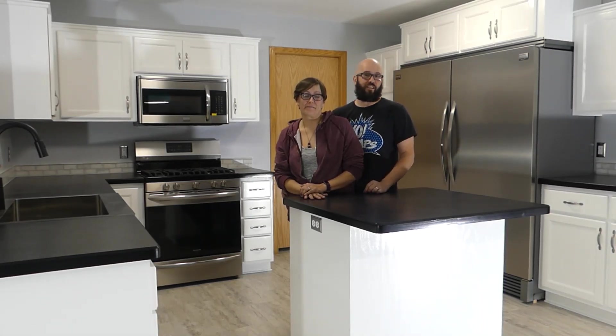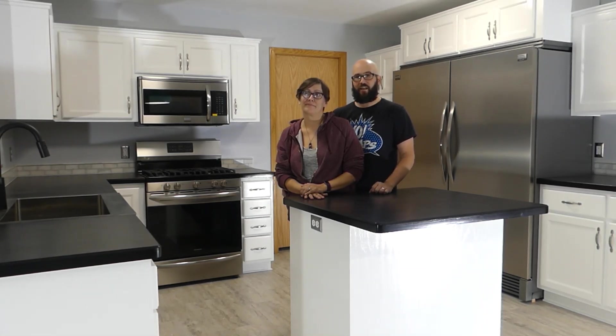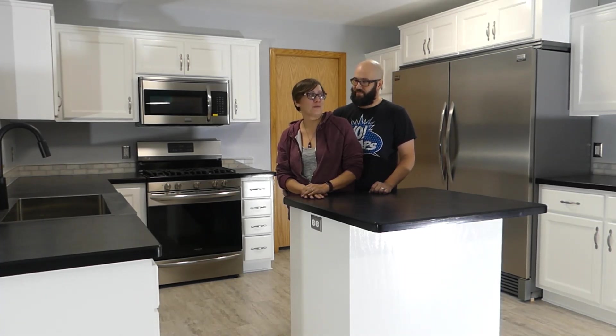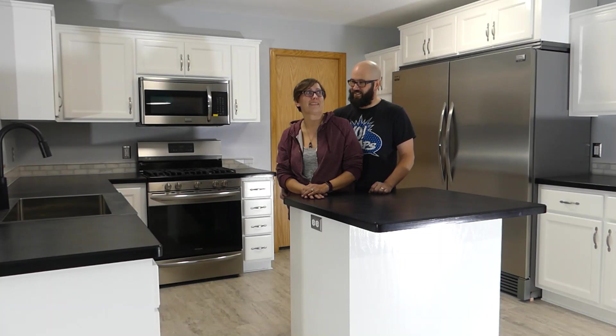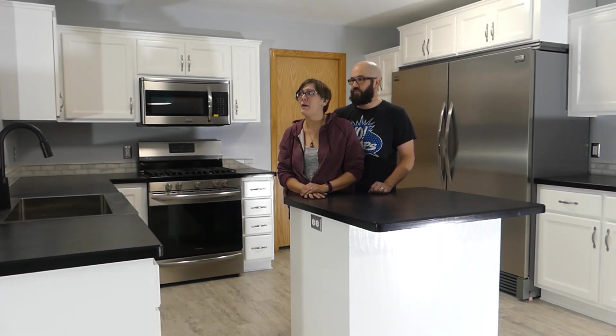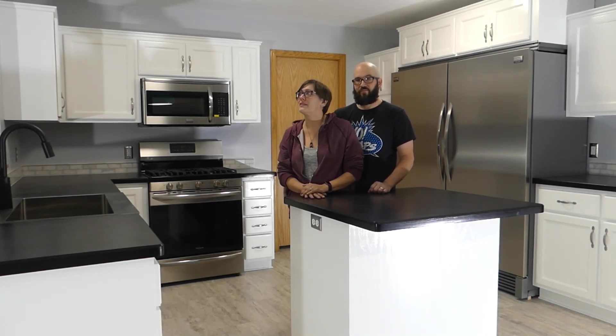We've lived here for 15 years and we've very much enjoyed the house. The new freshness of it now is awesome — it's kind of like the day we moved in 15 years ago. I honestly didn't think I would be getting this emotional over saying goodbye to this house. I mean, I raised my kids here. We have so many memories here. But it's such a different place — I look around, I don't see my house anymore.